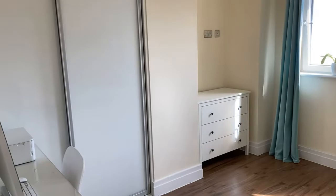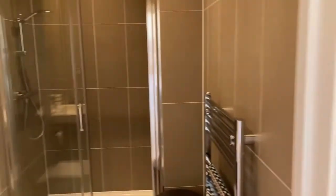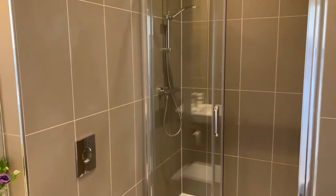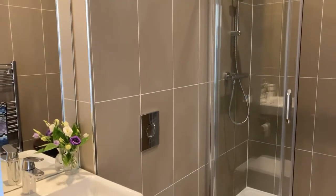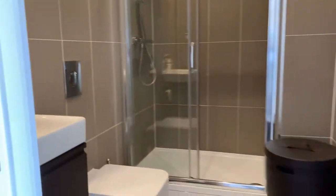And now through to the second en-suite. This is an en-suite shower room with a large shower unit, sink vanity unit, low level WC and full tiling.